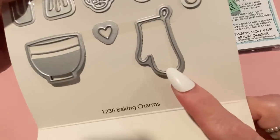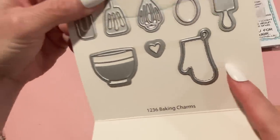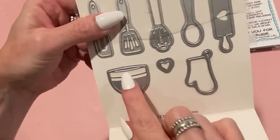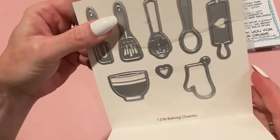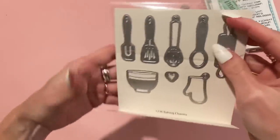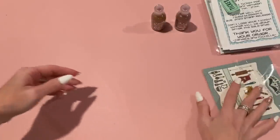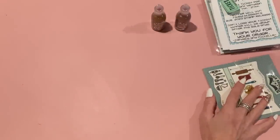The oven mitt is kind of scalloped — not super scalloped but there's a little bit of pattern on it. The bowl is cool too — you could cut it a couple times and paper piece it and add a heart decoration. I love the rolling pin with the heart and all the other ones too.